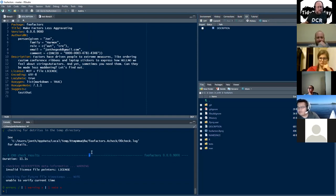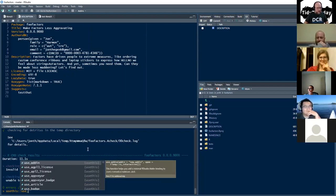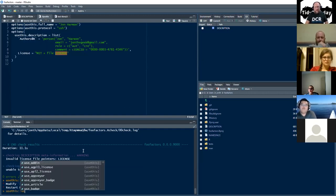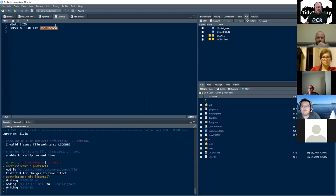We can see that because I use usethis, the description file is auto-filled with my name, work ID, and email. usethis is super useful, and when we get to that chapter I'll talk about how to set it up to be that helpful. I'm going to fill in the stuff he describes and now we've got a working description. I'll show you quickly — I have it set up in my R profile so it knows my full name, knows that I like to use MIT license, and it knows the authors.r thing.